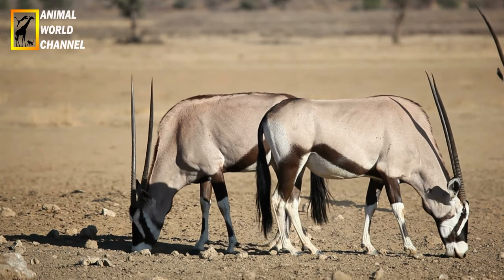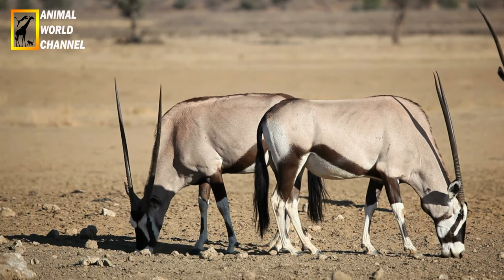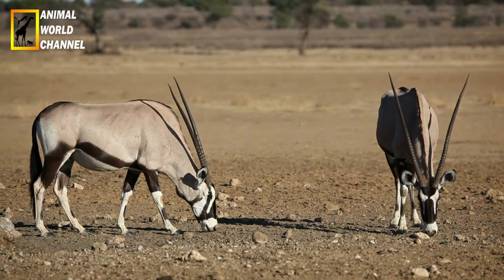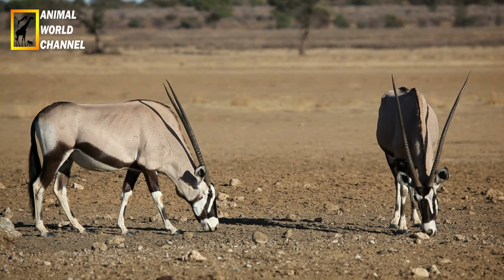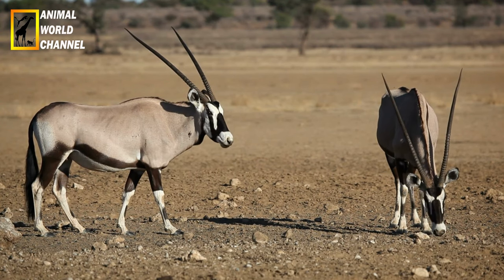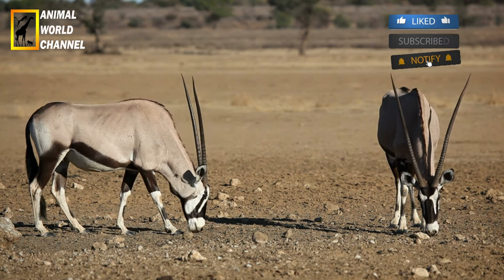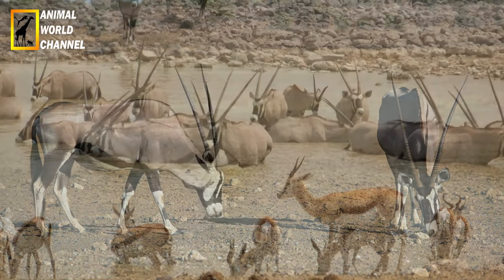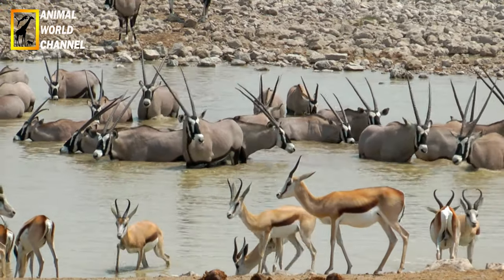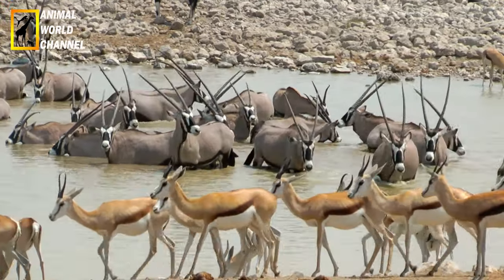Les oryx portent typiquement des cornes longues et droites, pointant vers l'arrière. On les reconnaît aussi à leurs cornes minces et droites, à leurs crinières relativement courtes, à leurs bosses sur l'épaule et à leurs gros sabots. Leur robe est fine, blanche et porte des marques noires, grises ou brunes. Les deux sexes portent des cornes. Ils ont une hauteur au garrot de 81 à 120 cm, une masse corporelle de 65 à 200 kg, et leurs cornes mesurent entre 38 et 127 cm.